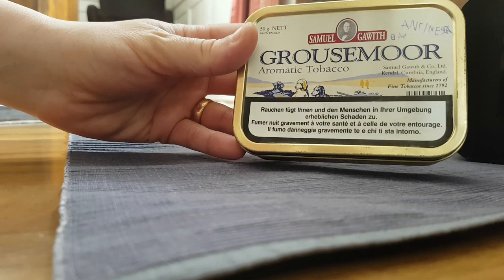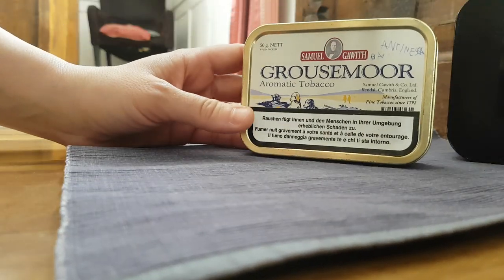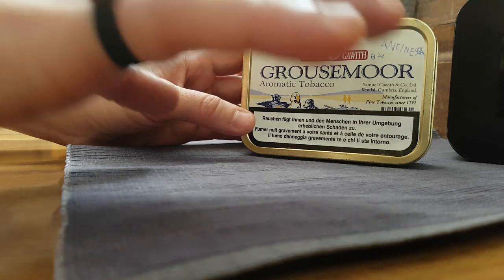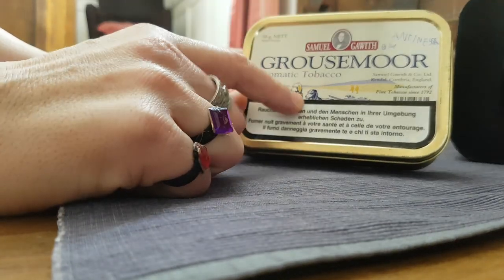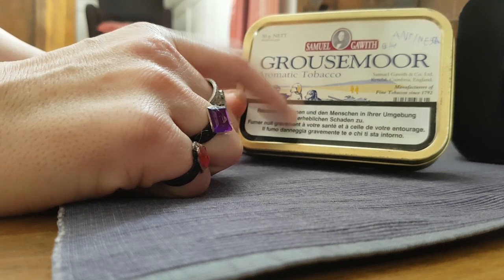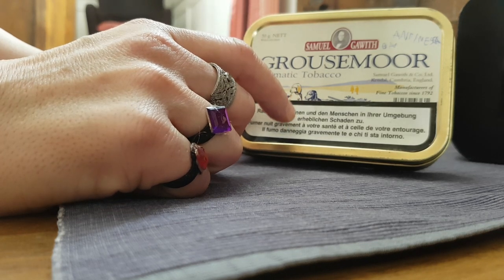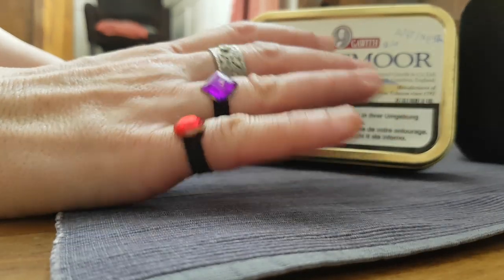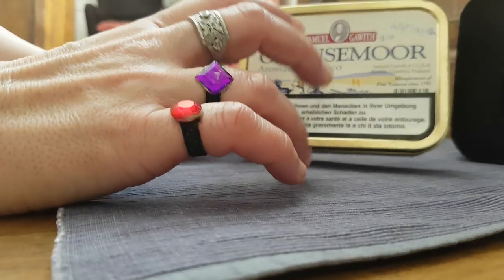My second one would be Samuel Gawith Grouse Moor. Have a look here. This is also a very nice tobacco — it's a straight Virginia with a little bit of lemongrass inside. You should try it just to feel the Virginia, because it's really really amazing. The only thing is, I bought it on my holidays in a place that was very hot with lots of mosquitoes, so I thought — why not try a tobacco with lemongrass, maybe it can help fight them while smoking.